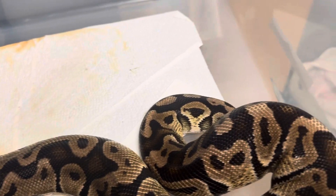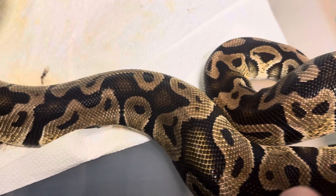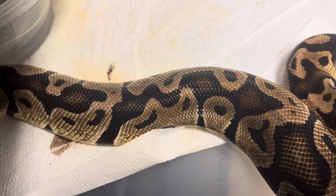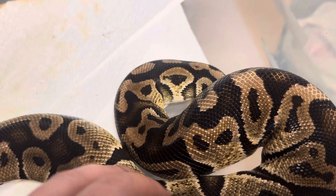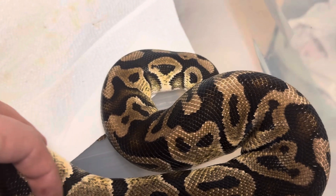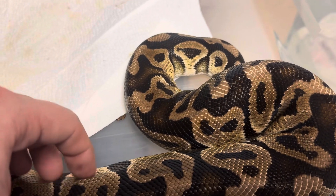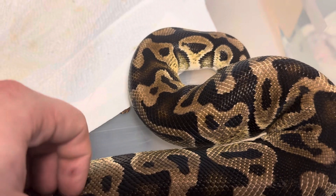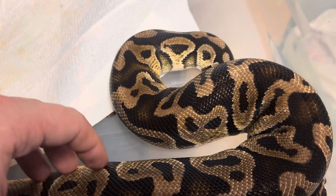I just can't get over the coloration. I wanted to reach out to you guys and to some of our ball python breeders to let us know what morph you think it is. We are going to send off a couple of pictures to a friend to see if they can help us identify what morph this is, because obviously we don't want to misidentify it.